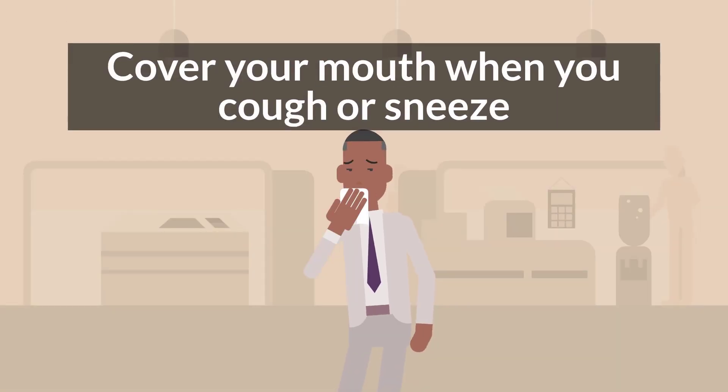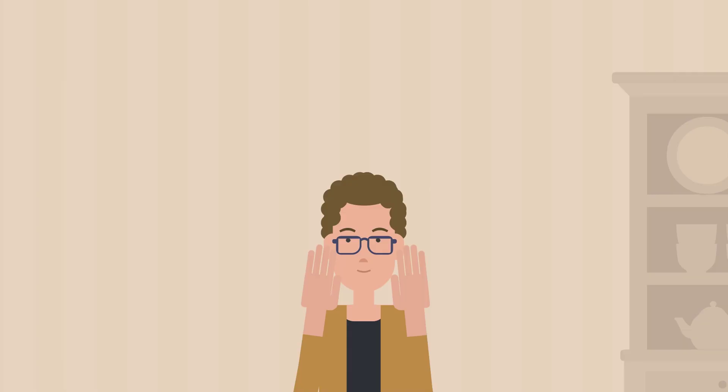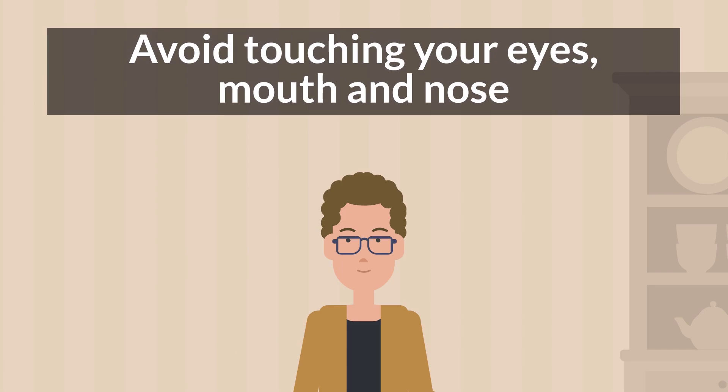Cover your coughs and sneezes. It is best to cough or sneeze into the inner side of your elbow to avoid getting germs on your hands. Avoid touching your eyes, mouth, and nose.